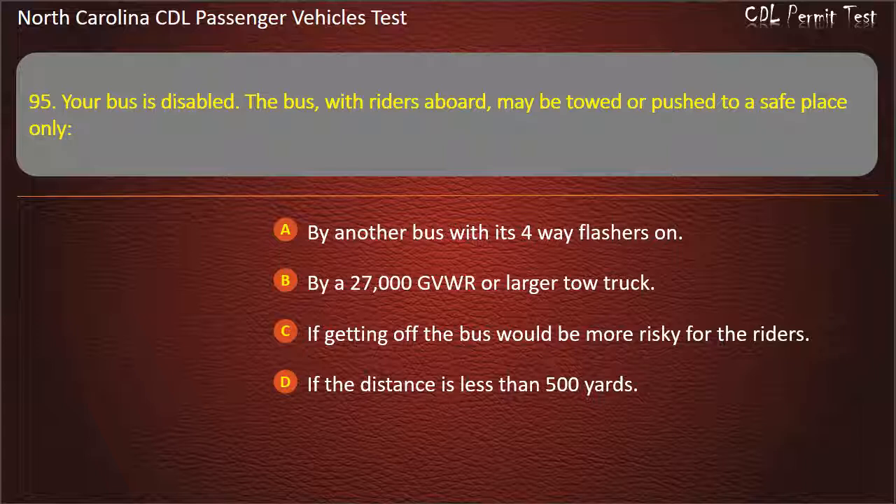Question 95: If getting off the bus would be more risky for the riders, the bus may be towed or pushed to a safe place. Answer: If getting off the bus would be more risky for the riders.